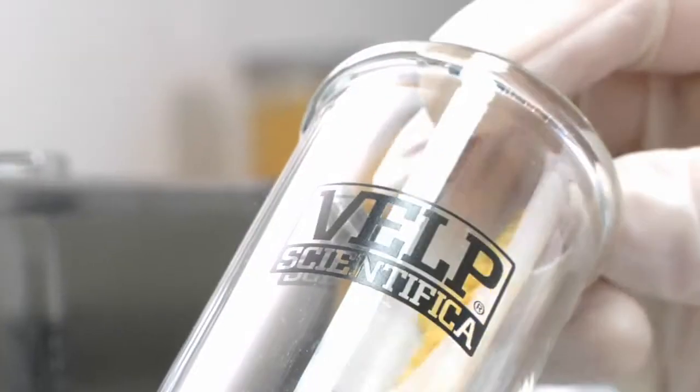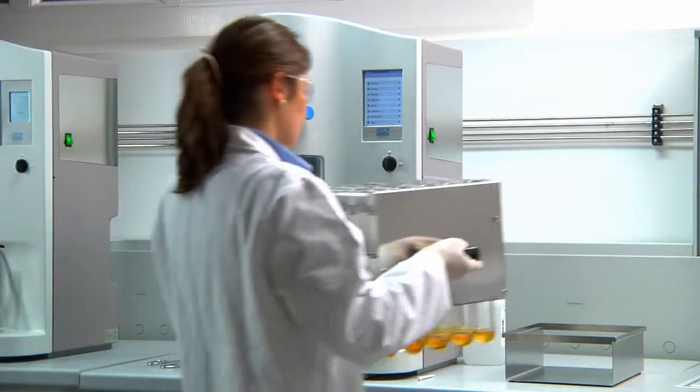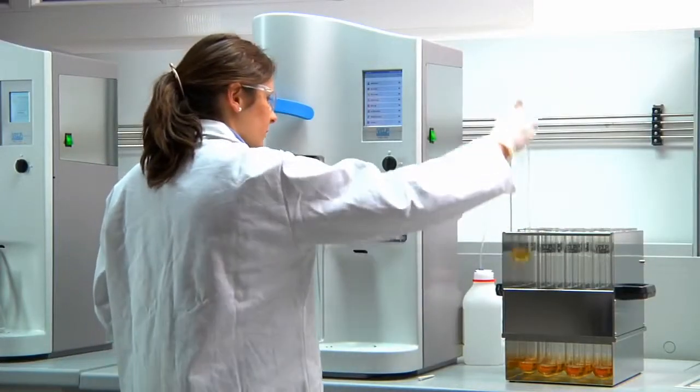Kjeldahl analysis is ideal for solid, semi-solid and liquid samples. Homogenize the sample completely, then weigh and transfer it into a VELP glass test tube as specified by the official method. Sample weight can be registered directly from the balance.